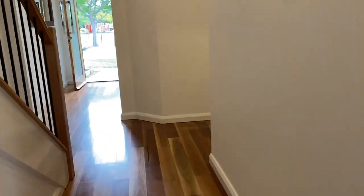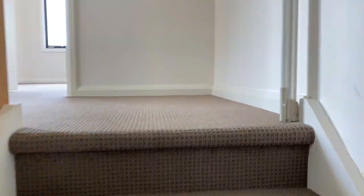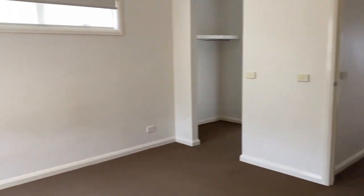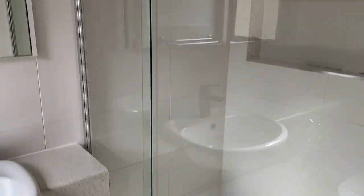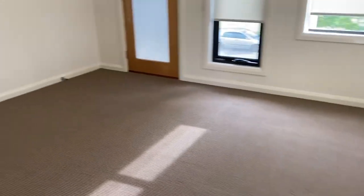So that's the first floor — two living spaces. All the bedrooms are upstairs, so we're heading upstairs now. Coming through to the master — a good-sized master bedroom here.